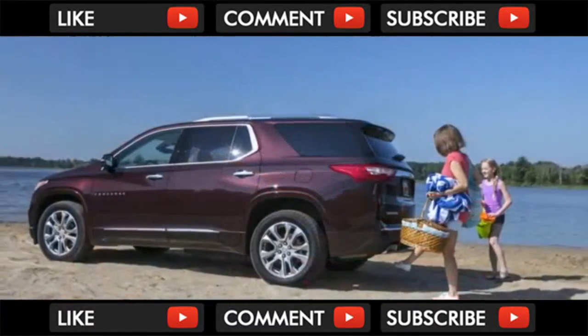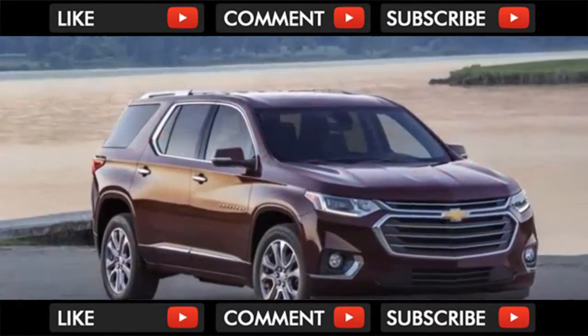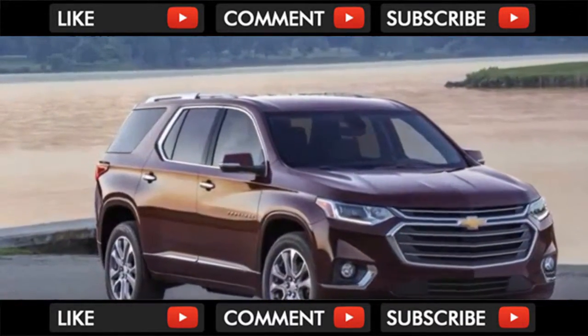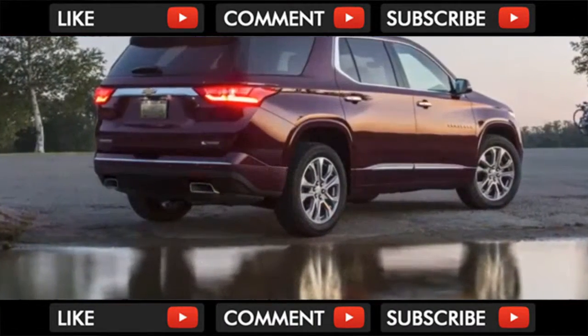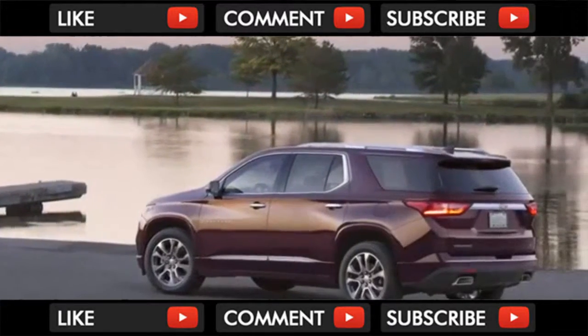Low-slung station wagons are cool. Tall SUVs are sometimes cool. Tall station wagons disguised as crossovers, like the previous three-row Chevrolet Traverse — not cool. This new one, though, the first of the second generation, is cooler. I don't know if a three-row anything can actually be capital-C cool, but it's close.